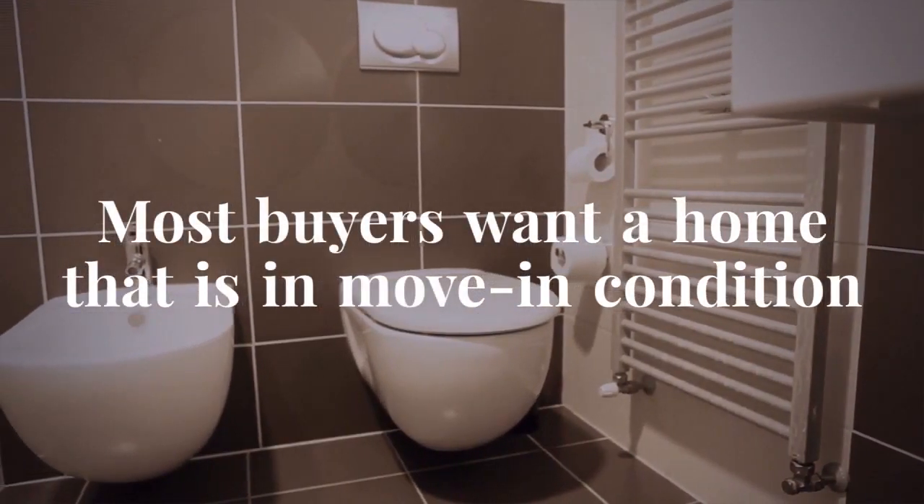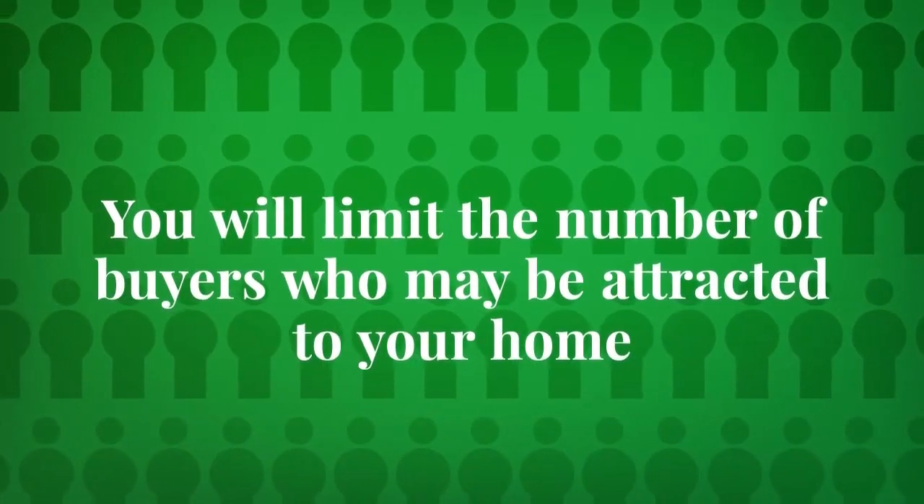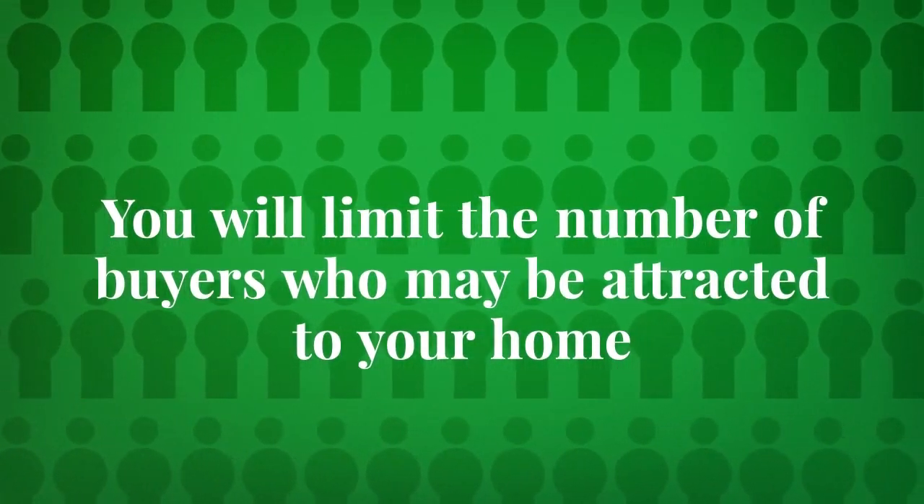Most buyers want a home that is in move-in condition. By not making repairs, you will limit the number of buyers who may be attracted to your home.